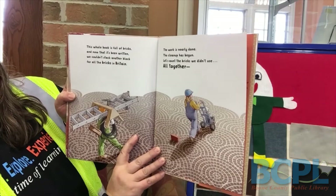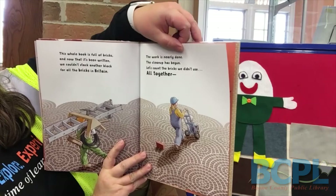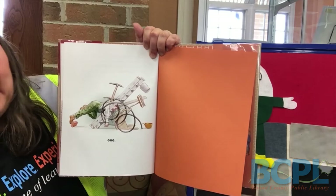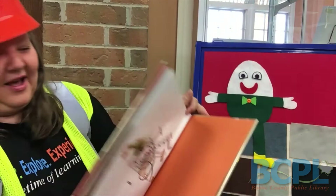The work is nearly done. The cleanup has begun. Let's count the bricks we didn't use all together. One. That one last little brick they ended up not using. Oh my gosh, how tired is that person? So tired from all that.